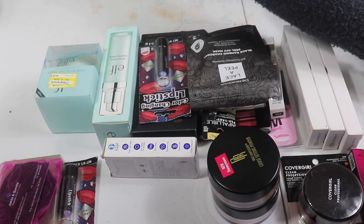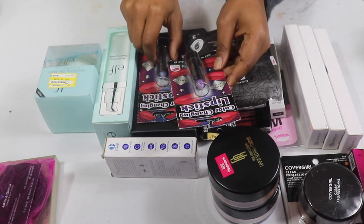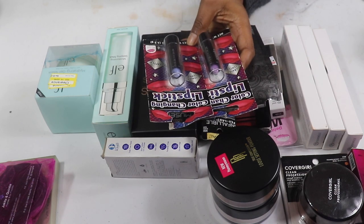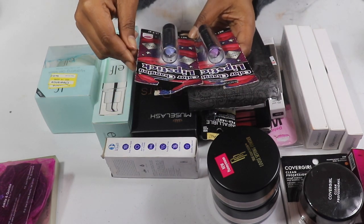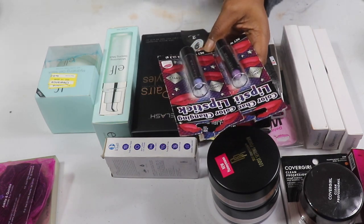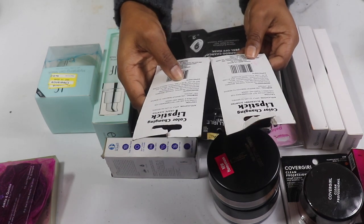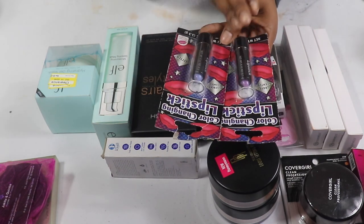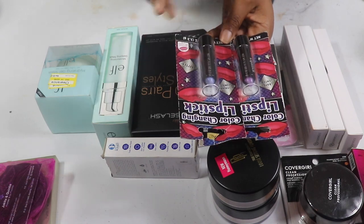I know I'm gonna give these color-changing lipsticks from Dollar Tree to my nieces. I have blueberry scent and grape scent — it says it has glitter in it, and I do see the glitter now. I was gonna use them in a video but never opened them, so I'm gonna let my nieces have fun with these.